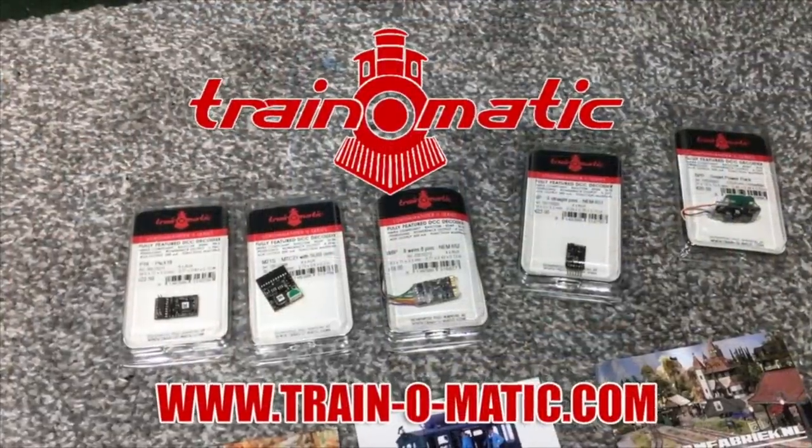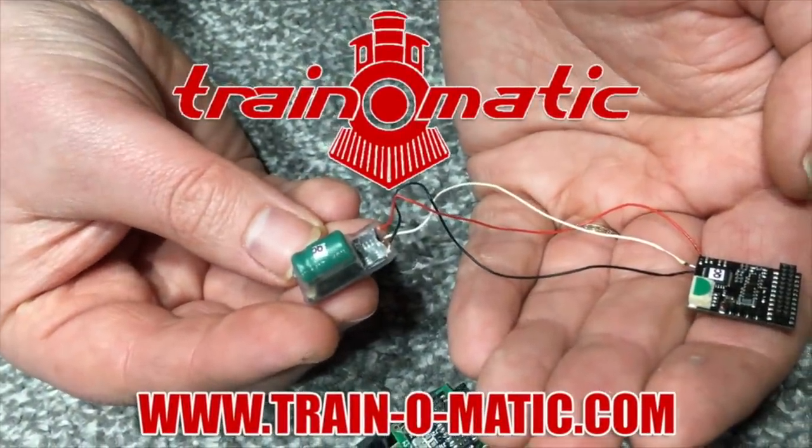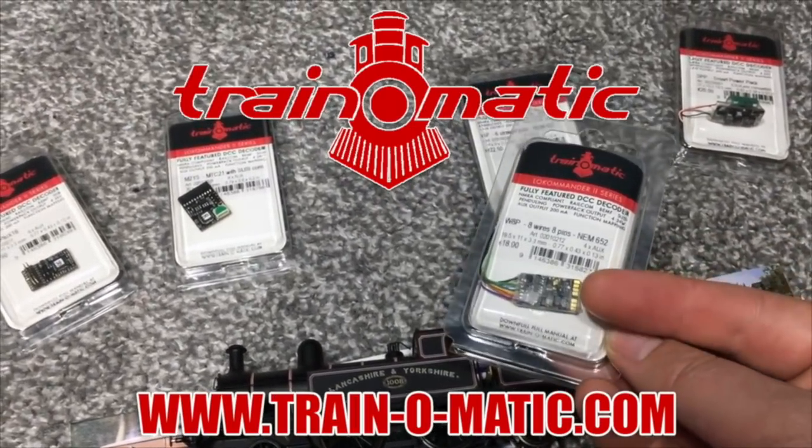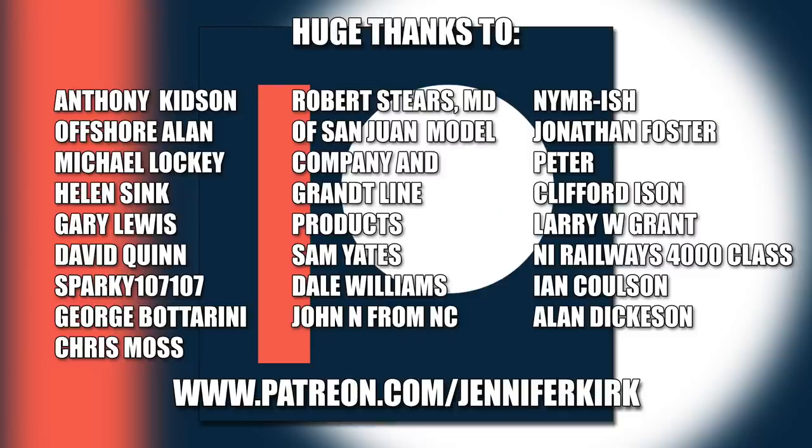Today's video is sponsored by Traynomatic, makers of DCC decoders designed to be fully compatible with every manufacturer's locomotive. Visit traynomatic.com to browse the full range. I'd like to send out a huge thanks to everybody who supports me on Patreon, and an extra special thanks goes out to Anthony Kidson, Offshore Allen, Michael Lockie, Helen Sink, Gary Lewis, David Quinn, Sparky 107, George Botterini, Chris Moss, Robert Steers MD of San Juan Model Company and Grantline Products, Sam Yates, Dale Williams, John N from NC NYMR-ish, Jonathan Foster, Peter Clifford Eisen, Larry W, Grant NI Railways, 4000 Class, Ian Coulson and Alan Dickerson — thank you, without you guys I couldn't do this.